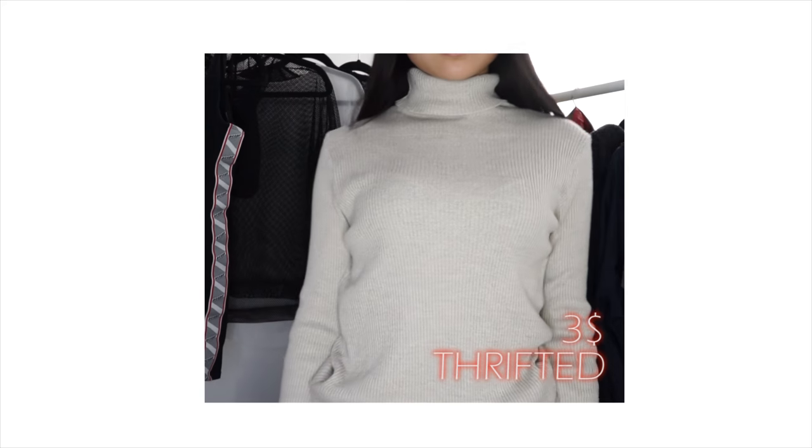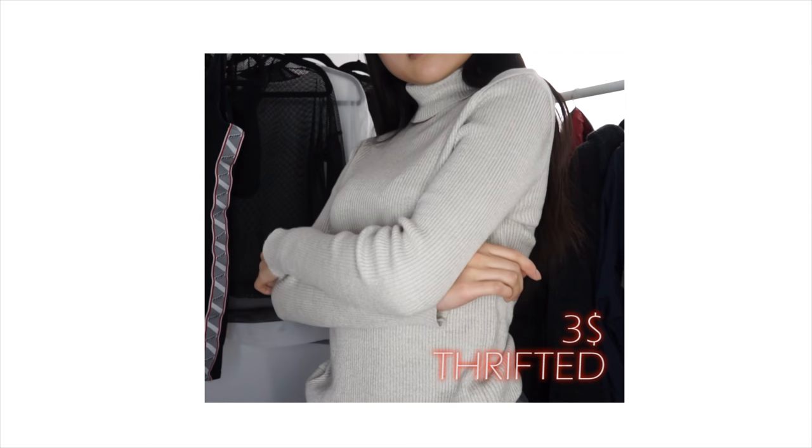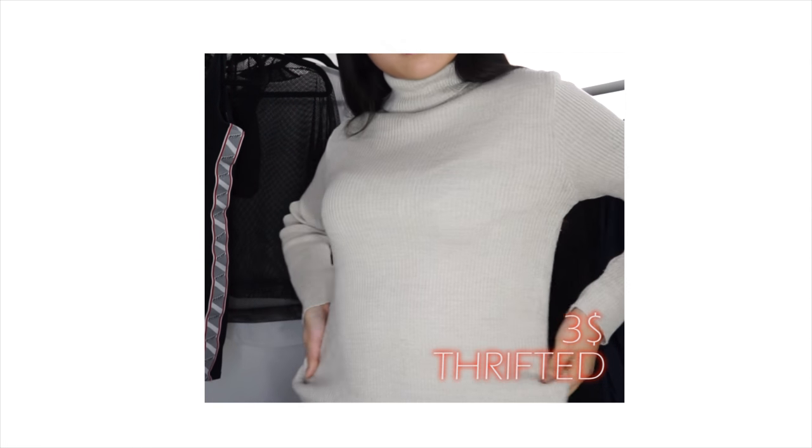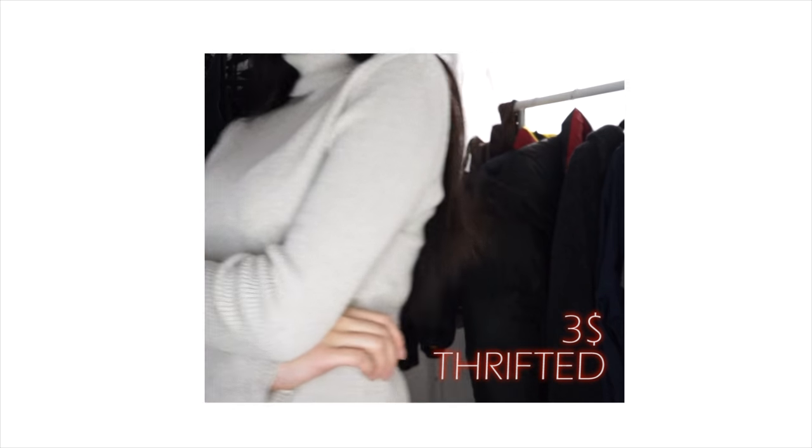The next item is very winter-appropriate: it's this ivory cream turtleneck. I thrifted it for under five dollars — probably like two or three dollars — and I really love the color.